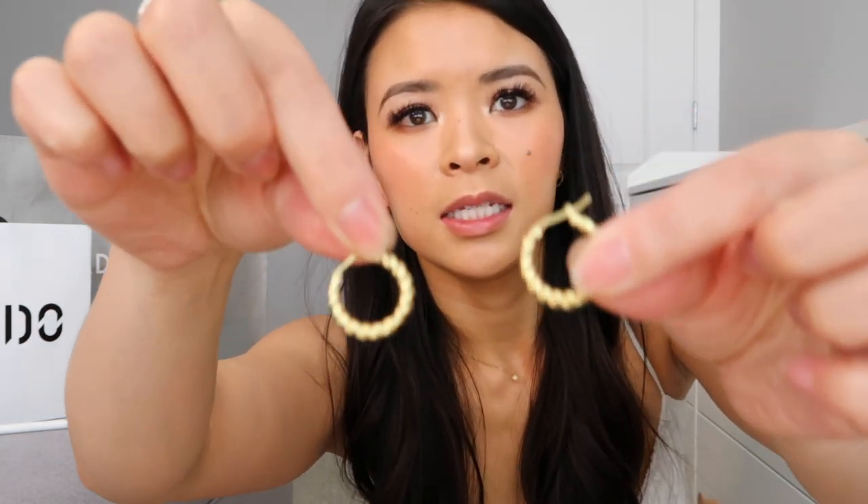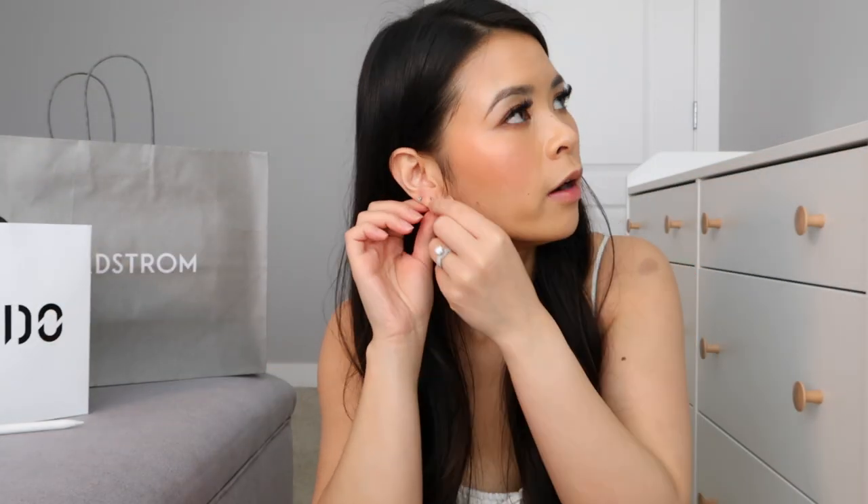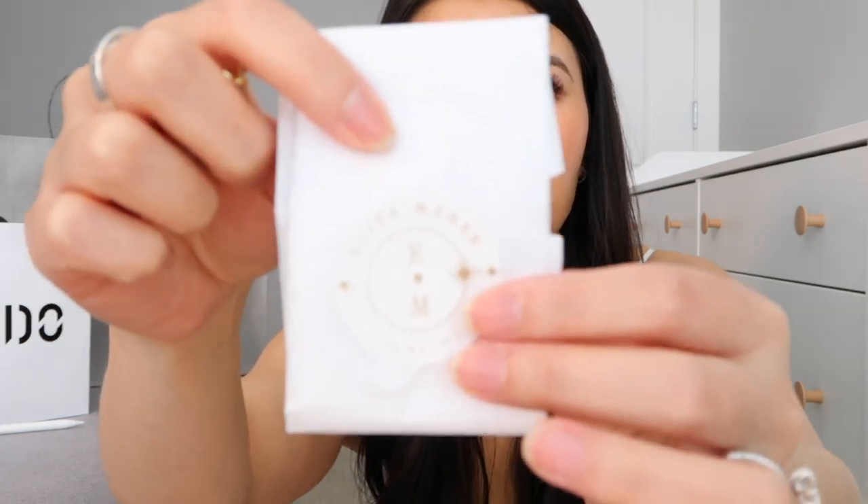The next couple of things I've ordered are jewelry pieces — I've been loving gold jewelry. I ordered this pair of earrings — they're gold and slightly bigger hoops, so when I put them on they're a little bit more obvious and visible, but still not so big that I can't wear them out casually. I got these from a local brand from where I live called Elisa Marie jewelry. I actually purchased the first pair at the Lilac Festival in Calgary when she had her booth there, and then decided to order a couple more pieces from her website.